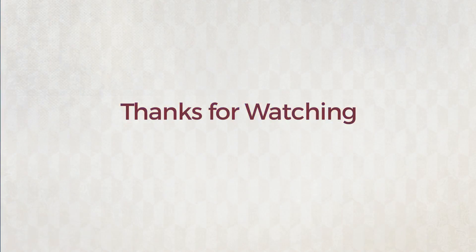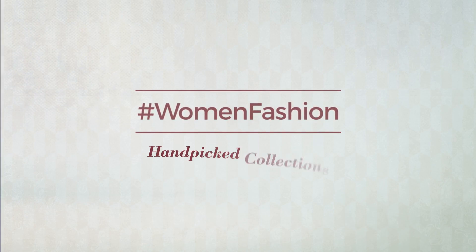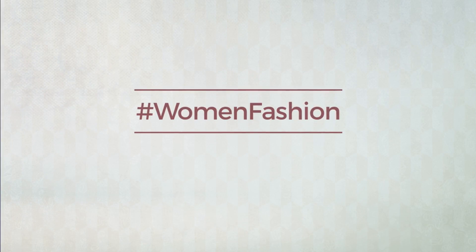Thanks for watching this handpicked collection by hashtag women fashion. If you didn't like it, write something mean in the below comments. Otherwise, subscribe to our channel.